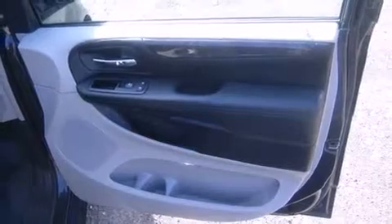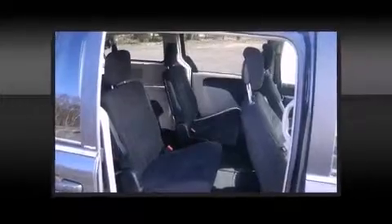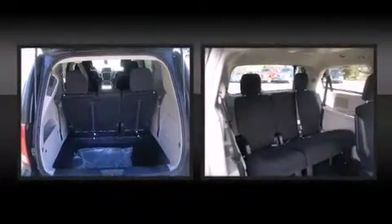Top features include front bucket seats, front and rear reading lights, automatic temperature control, remote keyless entry, adjustable pedals, a roof rack, and cruise control.